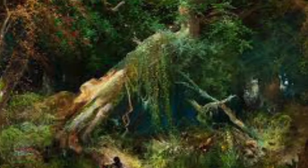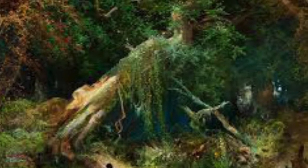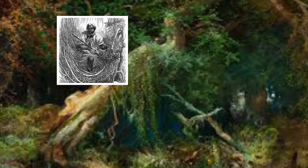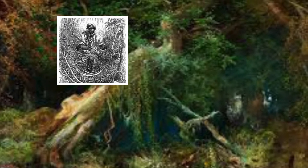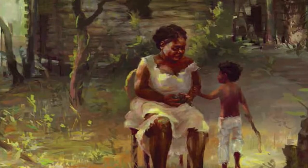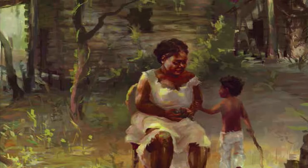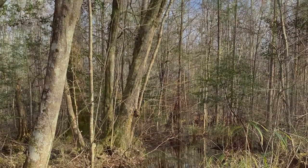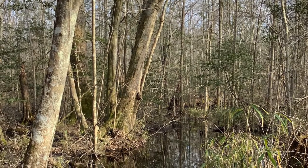Many of the enslaved people who worked in the swamp, either making shingles or digging the canal, also used it to seek freedom. Some passed through just briefly on journeys to other parts of the country where they could be free, while some who became known as maroons established permanent colonies deep in the swamp where they raised their families under difficult conditions, but at least they were able to be free.